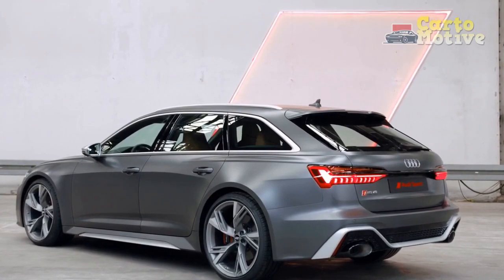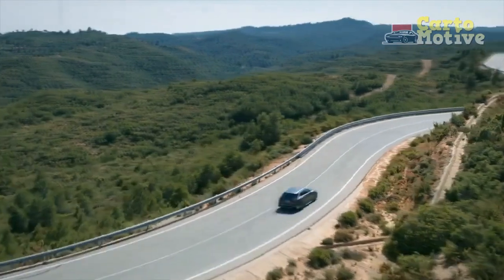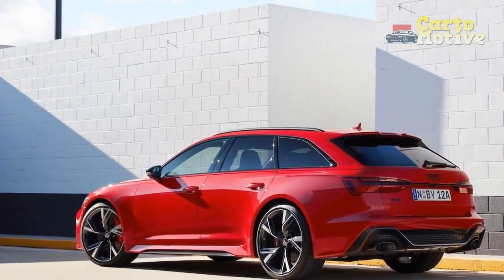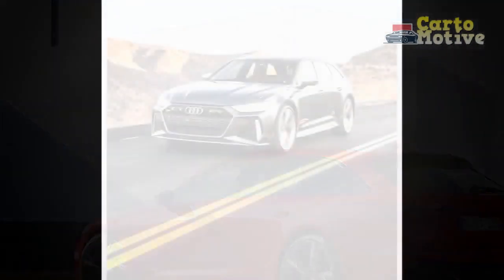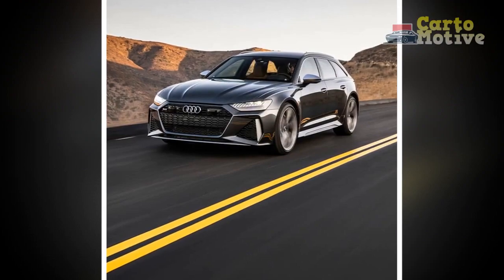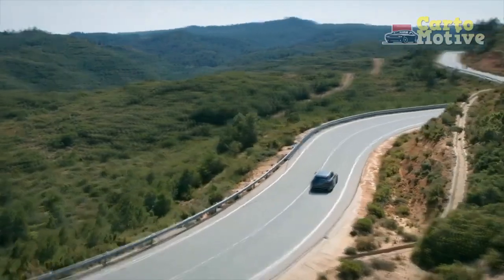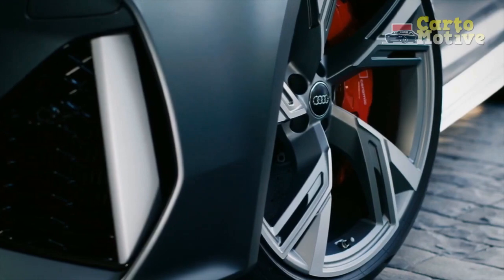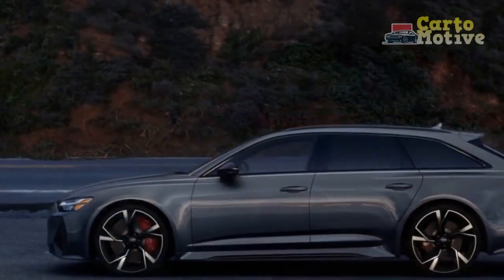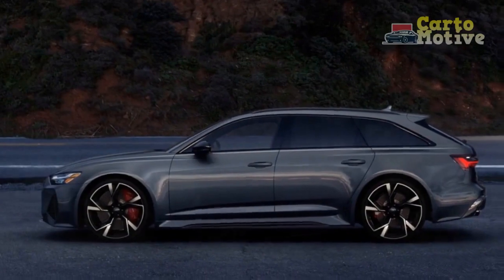2023 Audi RS6 Avant Handling and Driving Impressions. If you didn't know any better, you would think a large wagon like this would be unwieldy, but Audi truly cooked up something special with the RS6. The 2023 Avant doesn't just have oodles of power — it also has all the necessary underpinnings to capitalize on it. The adaptive air suspension lets the wagon ride on a comfortable cloud or hunker down to stay grounded when cornering. The standard quattro all-wheel drivetrain definitely helps, empowering the driver with a great deal of confidence. Easy and accurate electric steering, as well as all-wheel steering, ensures optimal control.